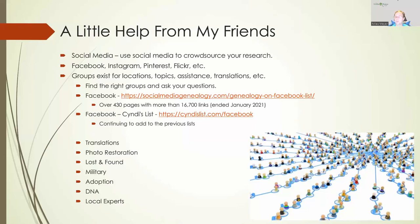So imagine that there are over 16,000 Facebook groups that can help you with your genealogy research. When socialmediagenealogy.com closed that list down in 2021, the page still exists and you can still download it. But Cindy's List took over from that point and started adding to the list — so cindyslist.com's Facebook page now has the updated list and keeps it going. You're going to find groups here for translations, photo restoration, lost and found, military, adoption, DNA, local experts, and a lot of other different topics.